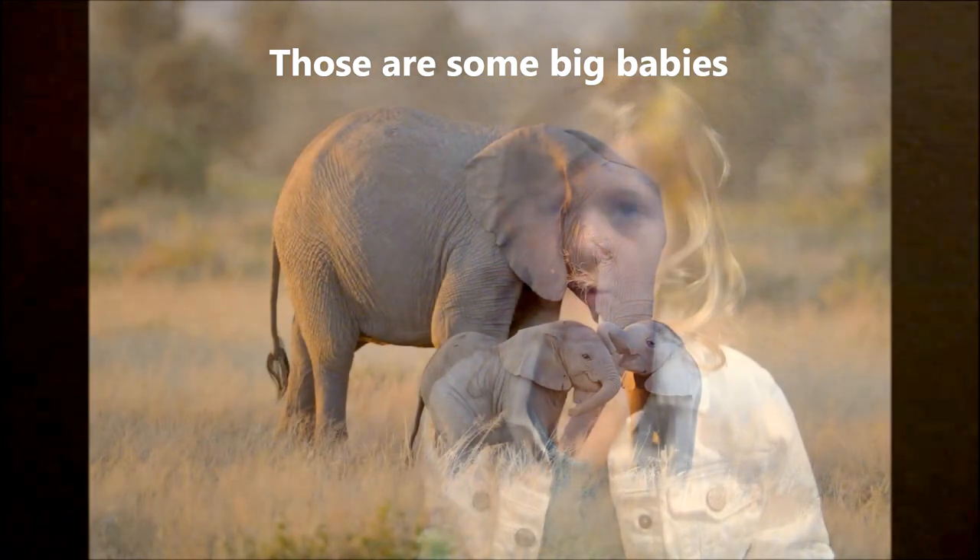Elephant babies weigh about 200 pounds when they are born and can walk within the first two hours.